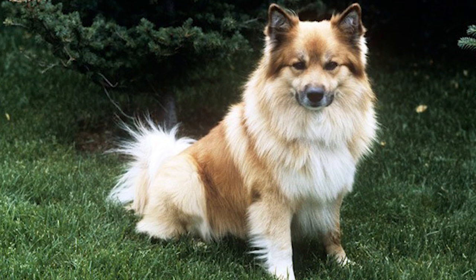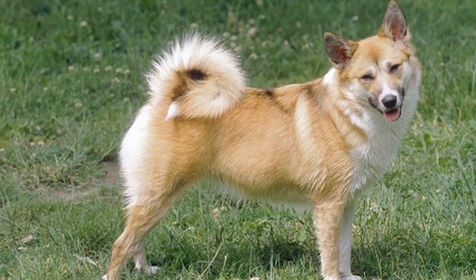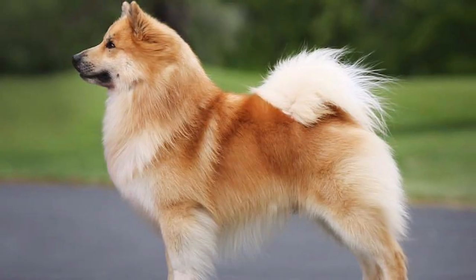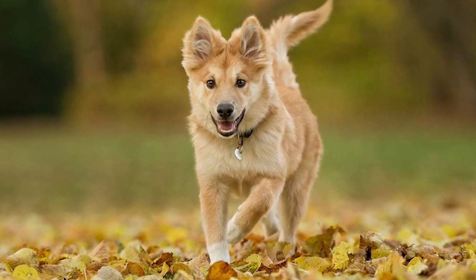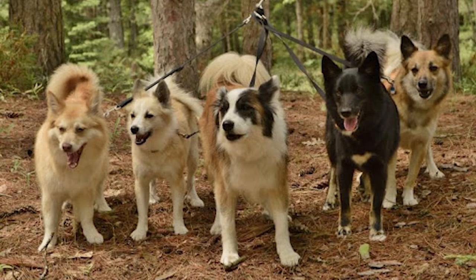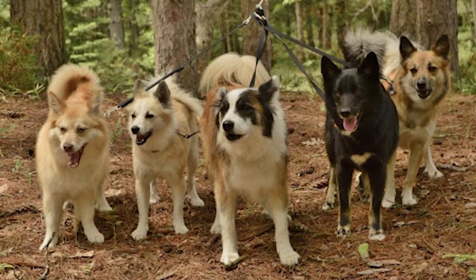The breed also has dewclaws on both the front and hind legs, and some of them might have double dewclaws on the hind legs as well. Icelandic Sheepdogs come in two types of coat — short-haired and long-haired. Both are dense, waterproof double coats that protect them against the harsh Icelandic climate. The undercoat is soft and thick. Their coat comes in a wide variety of colors and markings, including combinations of brown, red, tan, cream, gray, and black.